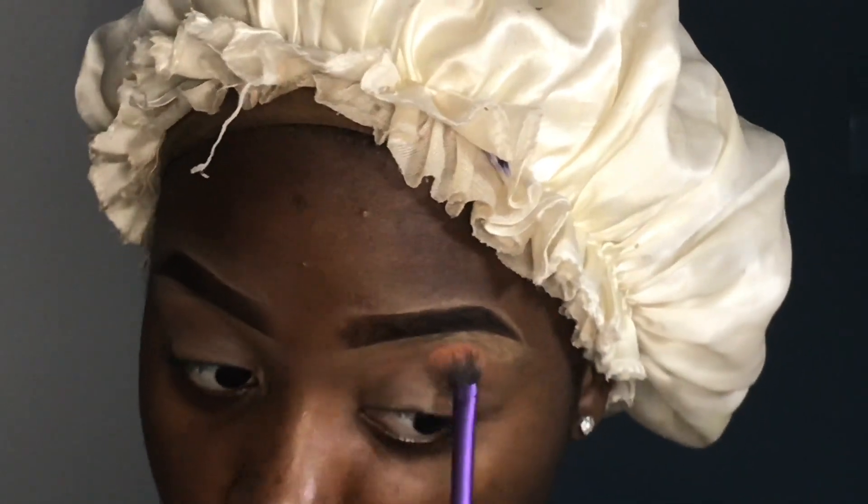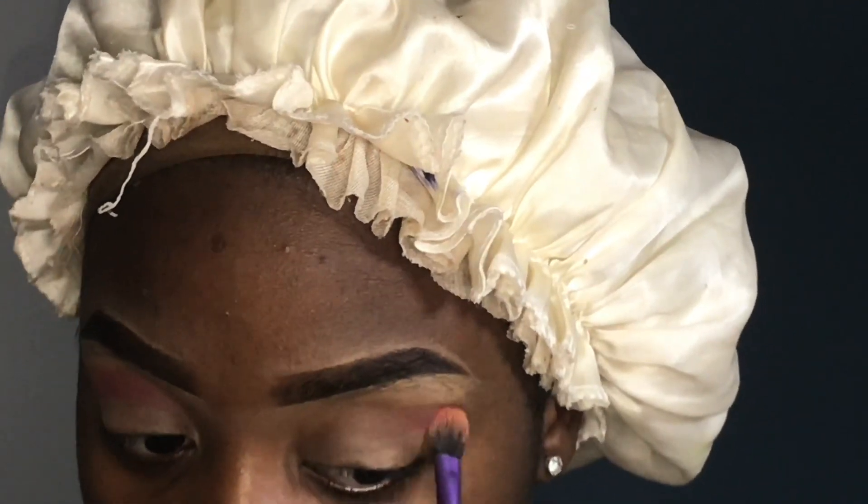This is terrible. Alright, so my transition shade and that hot pink shade are both taken from the Take Me to Brazil palette by BH Cosmetics.